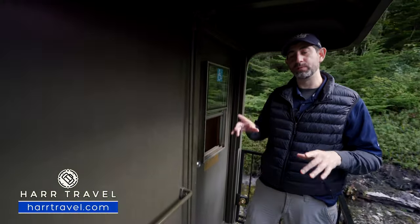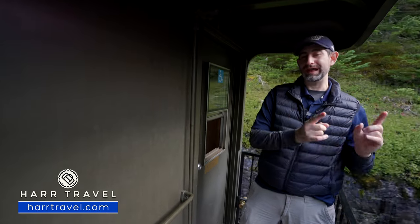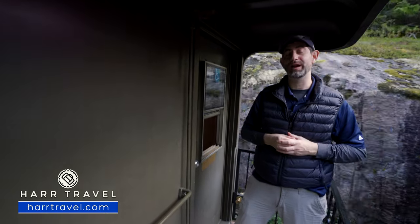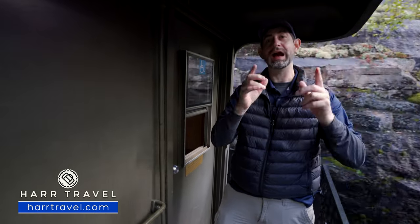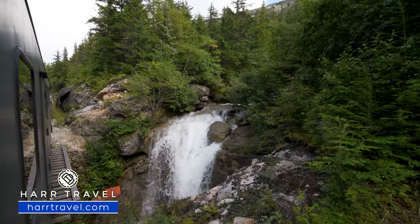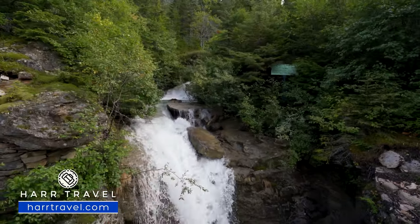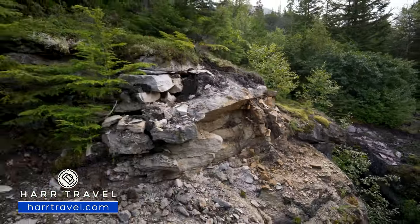Each train car has a platform at the front and back. I always recommend going to the one in the back — that way you can take pictures looking directly out toward the front of the train without people in front of you, and it's a great place to get a breath of fresh air and take advantage of the incredible scenery up close and personal. On one side we've seen quite a few waterfalls; on the other, you've got the valley carved out by the Skagway River below. All of this used to be part of a massive glacier, taking millions of years to create this incredible scenery.